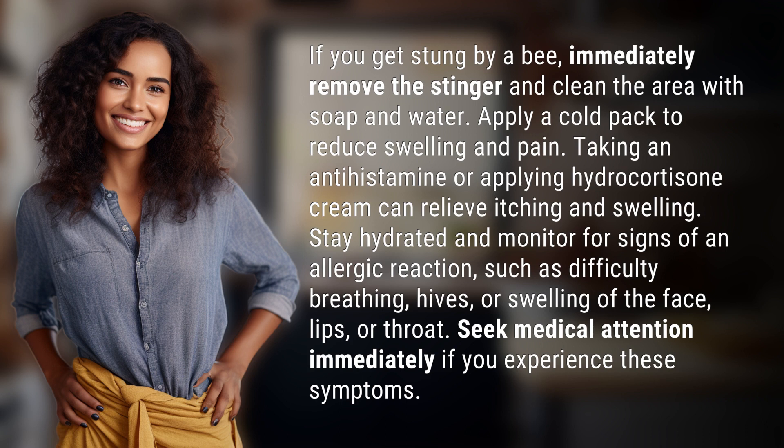Stay hydrated and monitor for signs of an allergic reaction, such as difficulty breathing, hives, or swelling of the face, lips, or throat. Seek medical attention immediately if you experience these symptoms.